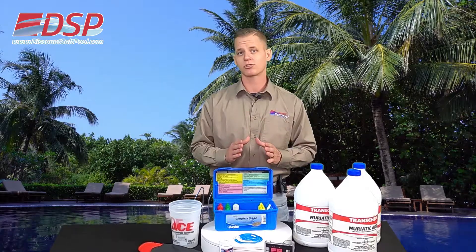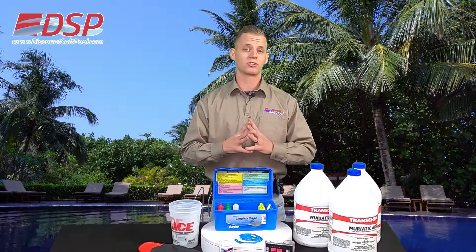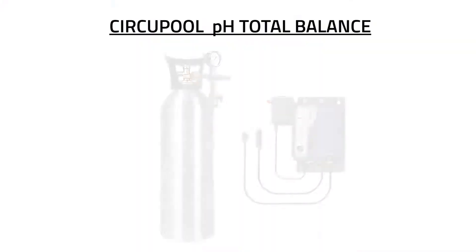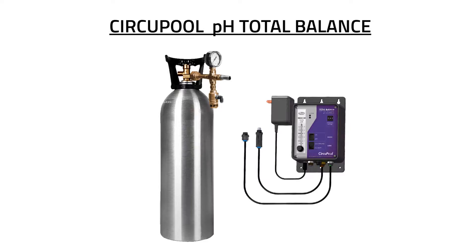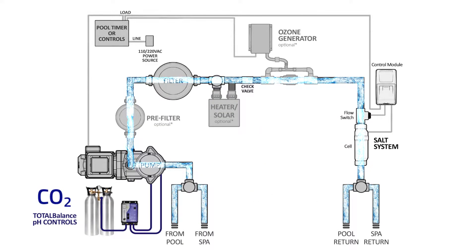Now two of the most effective solutions available are going to be the Autopilot Total Control and the Circuit Pool Total Balance System. Both of these maintain the pH for you. Right off the bat, the one that stood out the most for me was the Circuit Pool Total Balance, and let me tell you why — it controls your pH with CO2. No need for acid; you can throw those jugs away. It automatically infuses CO2 into the water, which is a natural and completely effective method to maintain a proper level of pH.